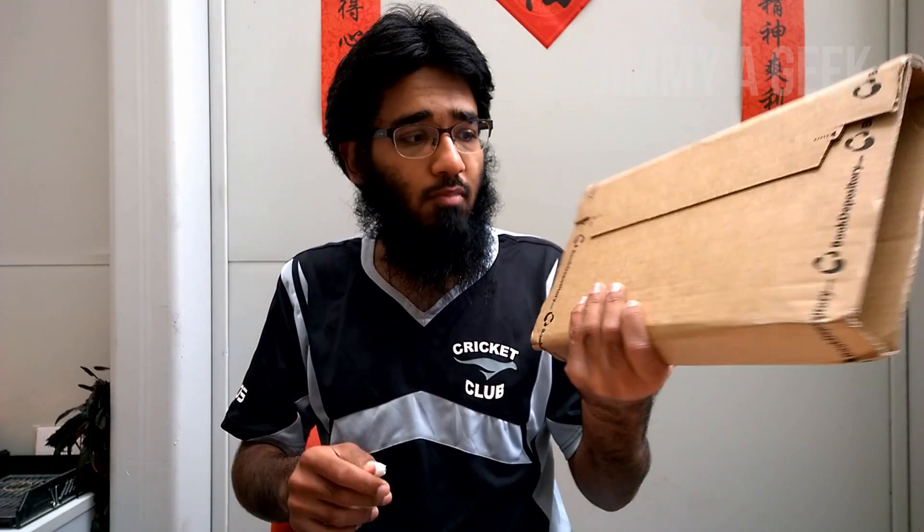Hi guys, it's me Jimmy Geek. Today I'm going to do an unboxing and review of the best networking book in the world. Guess what — which book can it be?